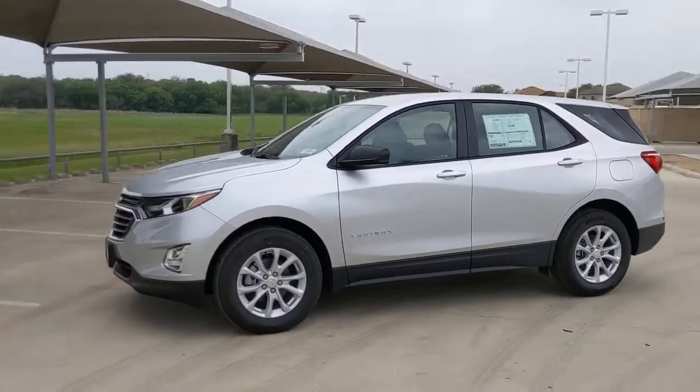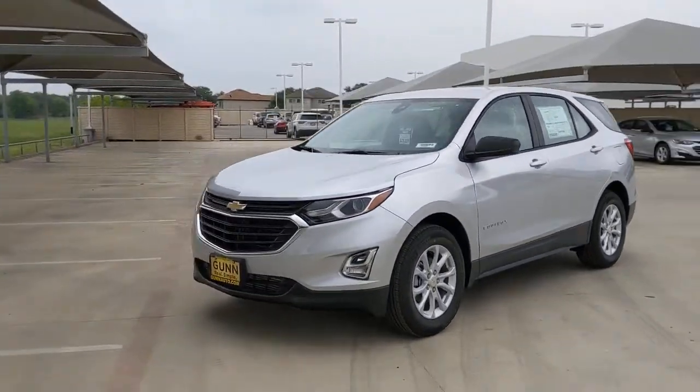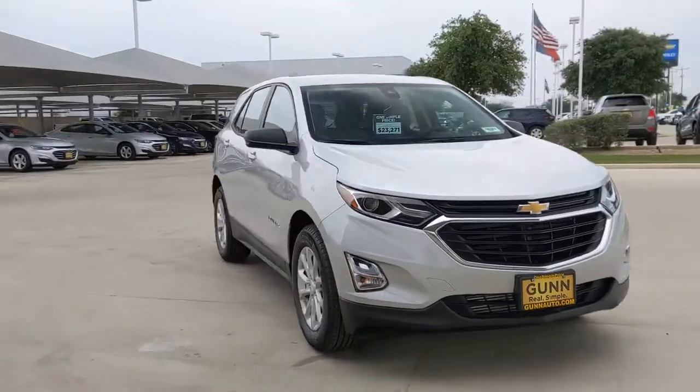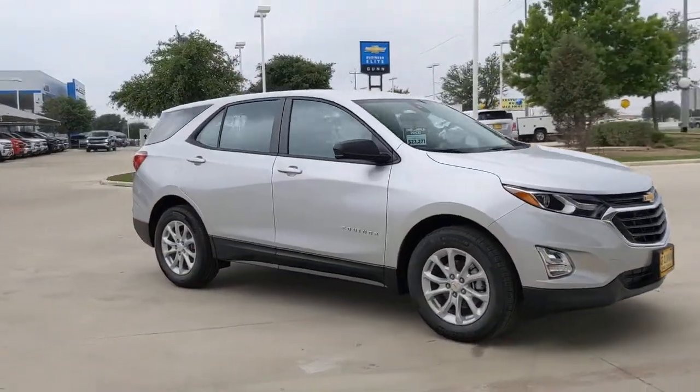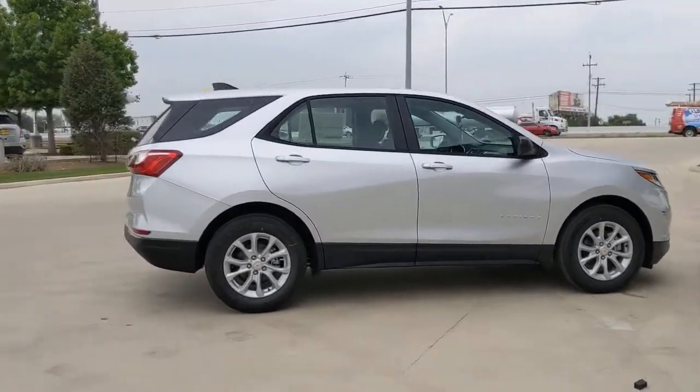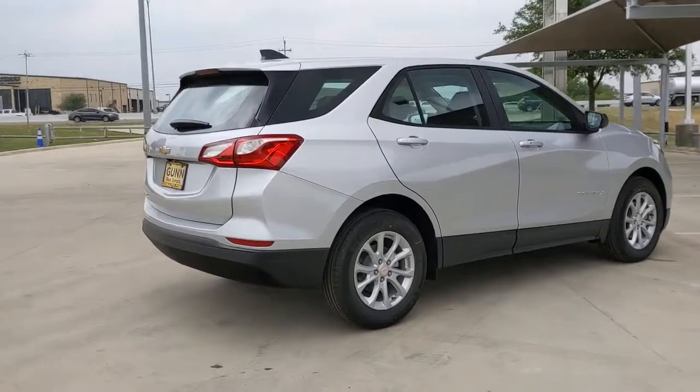You'll have love at first sight with the 2021 Chevrolet Equinox. The advanced safety features, passenger-friendly cabin, generous cargo space, and connected technology of the Equinox help you navigate every twist and turn of the road with confidence and style.